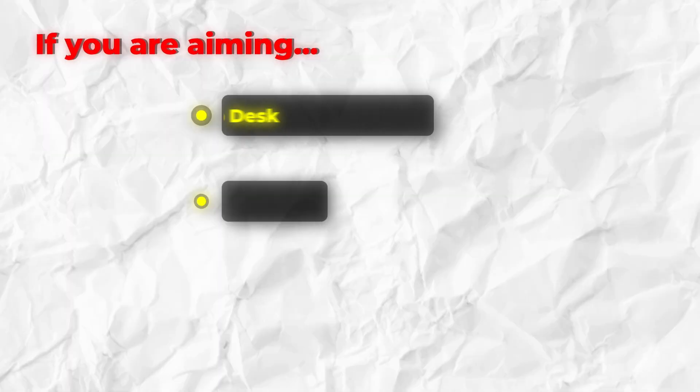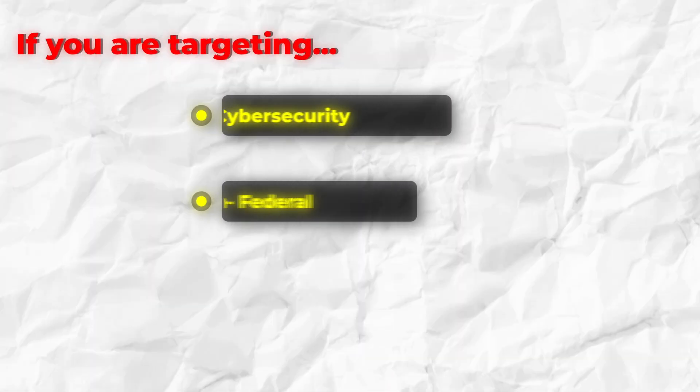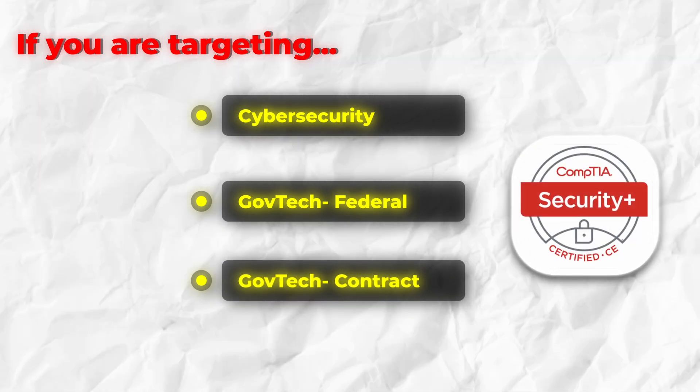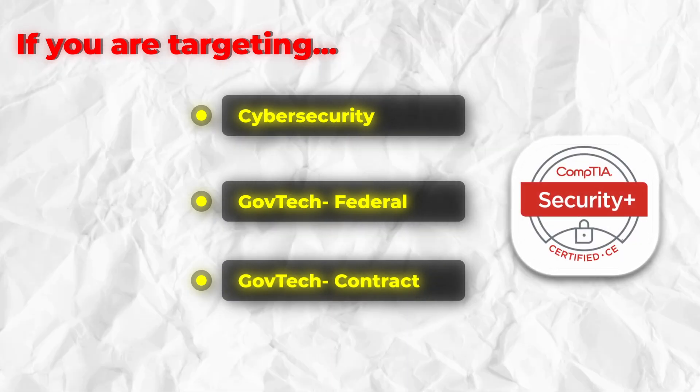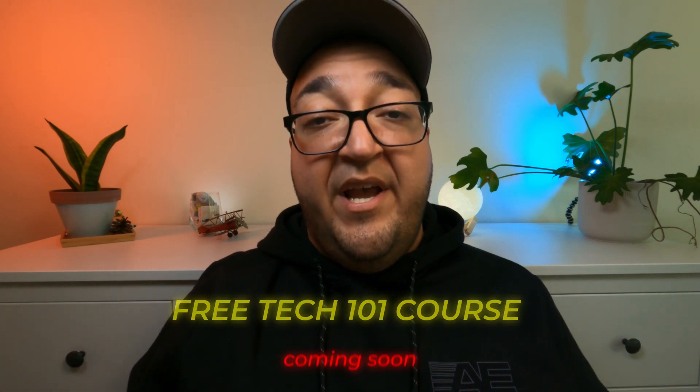If you're aiming for help desk, IT support, or infrastructure, Network Plus will give you practical skills you use every day. If you're targeting cybersecurity — especially for government or contractors — Security Plus is often required because of that DOD 8570, now called 8140, framework. Either way, don't rush the cert unless you actually have to. Build that foundation first. That's why I created a free Tech 101 course right here on this channel — to help you learn exactly that, the concepts you need before jumping into certifications.